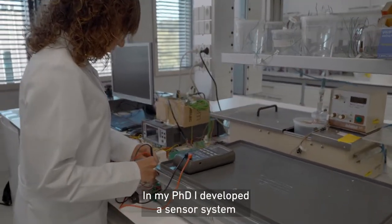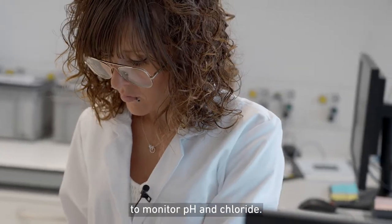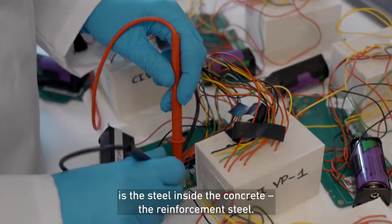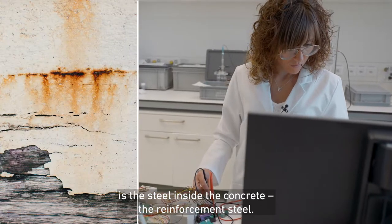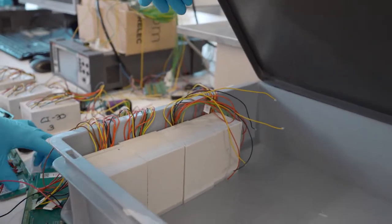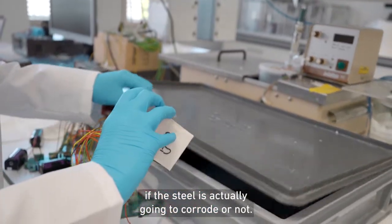In my PhD, what I developed was a sensor system to monitor pH and chloride. In reinforced concrete, the part that is actually corroding is the steel inside the concrete — the reinforcement steel. But it's the conditions of the concrete environment that determine if the steel is actually going to corrode or not.